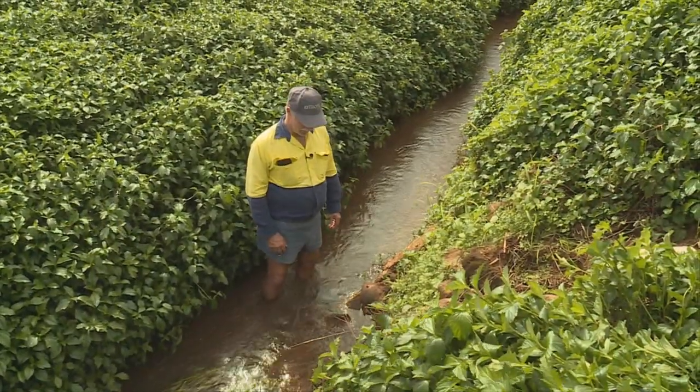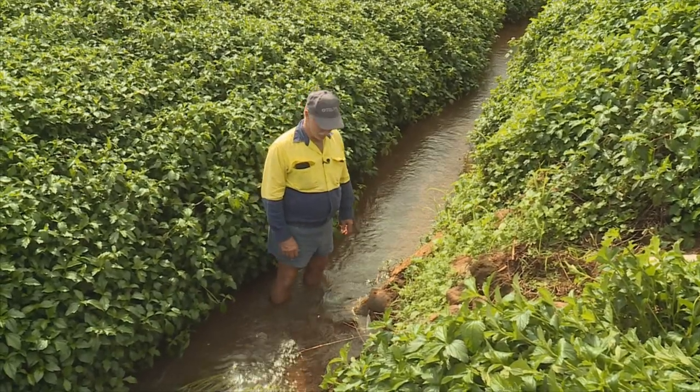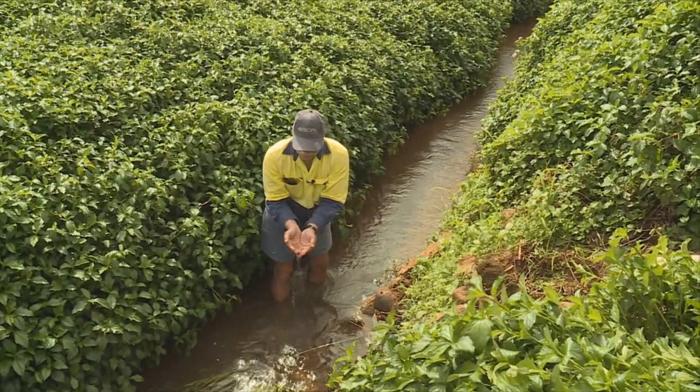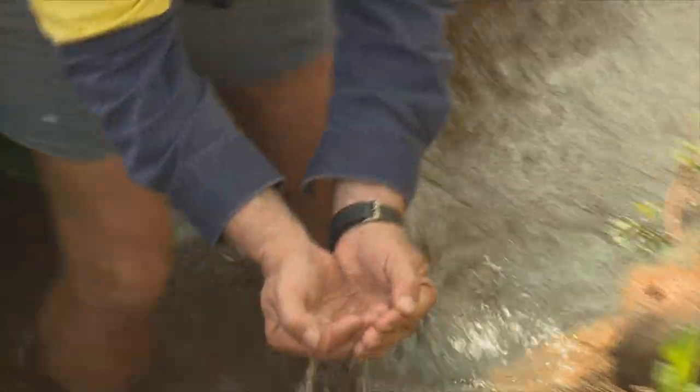We're just checking the seepage pipes. You can see this one here is running quite good. It's actually slowed down, considering we've just had about six inches of rain in the last week. But what's coming out is basically crystal clear because it's filtered through sand. The quality of water coming out of that there is beautiful.